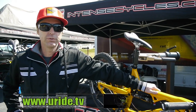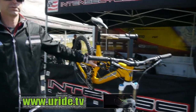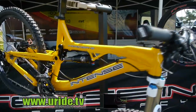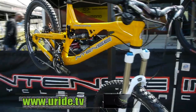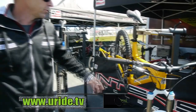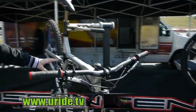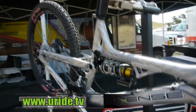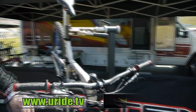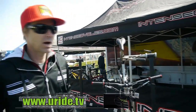We're showing a few new models here at Sea Otter this year. We have our new Tracer 2, which is our five and three quarter to six and a quarter inch travel trail bike. We have one here built up with an air shock, and we have one built up that's a little heavier duty with a coil — a little more aggressive build — in a new brushed limited edition finish that's turning out to be quite popular.